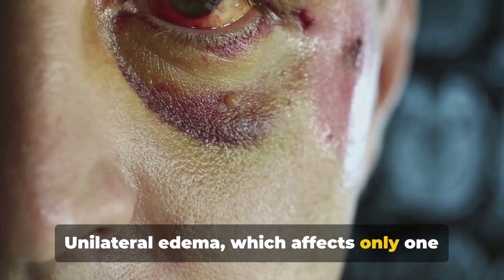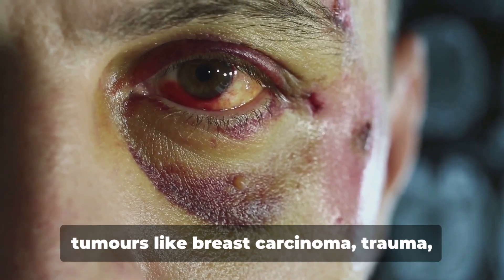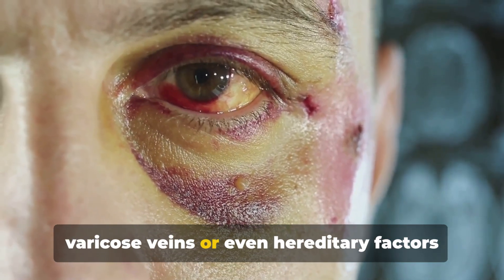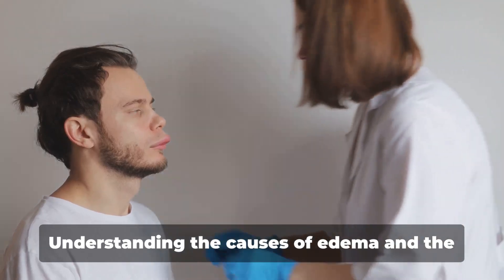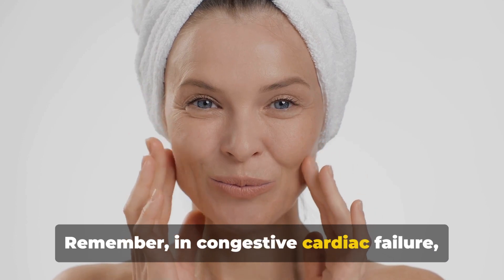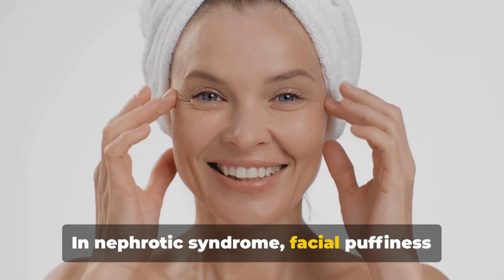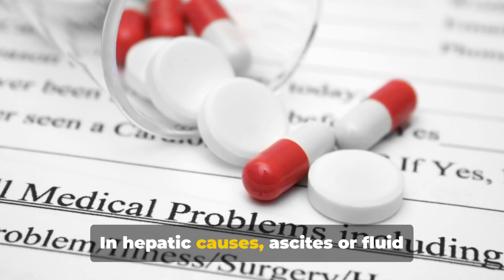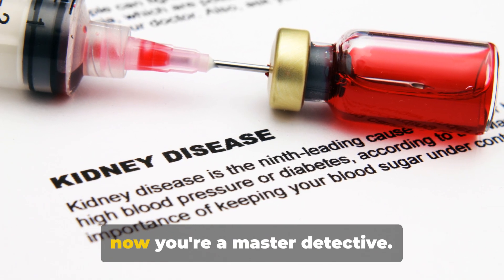Unilateral edema, affecting only one side of the body, can arise from lymphatic obstruction in filariasis, tumors like breast carcinoma, trauma, infections like cellulitis, metabolic conditions like gout, venous problems like varicose veins, or hereditary factors like Milroy's disease. Deep vein thrombosis could also cause unilateral edema in the affected leg. To recap: in congestive cardiac failure, edema is on dependent parts and most evident in the evening; in nephrotic syndrome, facial puffiness is maximum in the morning; in hepatic causes, ascites occurs before pedal edema.